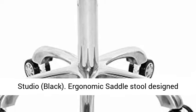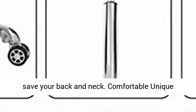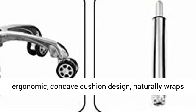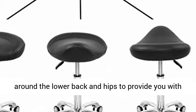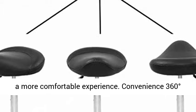Ergonomic Saddle Stool designed with an ergonomic seat to encourage better posture and save your back and neck. Comfortable unique ergonomic concave cushion designed to naturally wrap around the lower back and hips to provide you with a more comfortable experience.